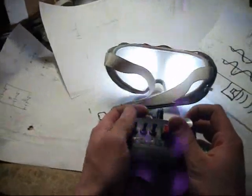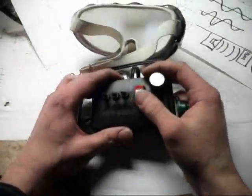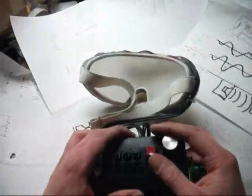Different intensity levels have very different effects on the way the eyes and the brain see the flashes.